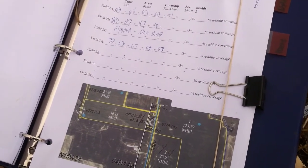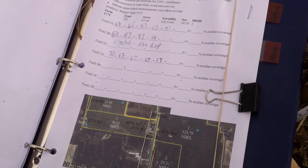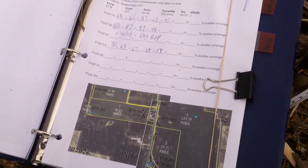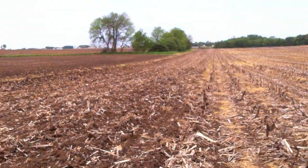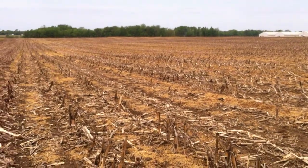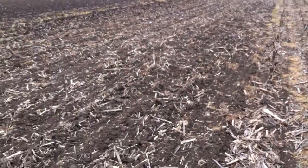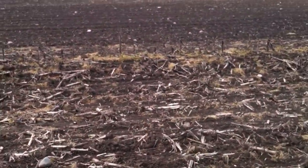Hey folks, it's Mark Ludwig from the Allegan Conservation District, and I'm going to show you today how we measure residue coverage in the field and talk a little bit about why we really try to promote no-till and conservation tillage. It is May 21st, 2013, here in Fillmore Township, a very intensively farmed corner of our county. We're out in a producer's field who's under contract with us to go to no-till. He's gone from conventional tillage, which the neighbor is still practicing, and we'll take a little walk over here.